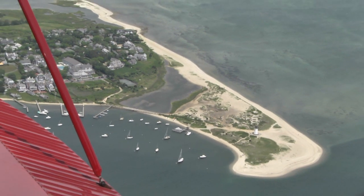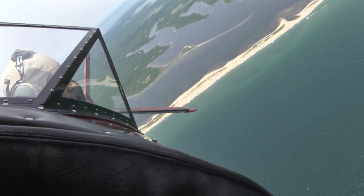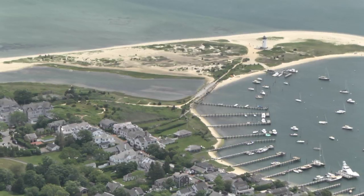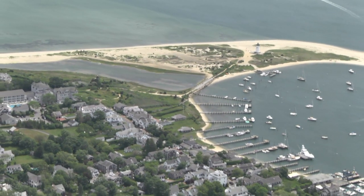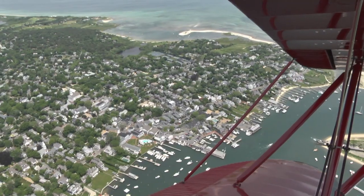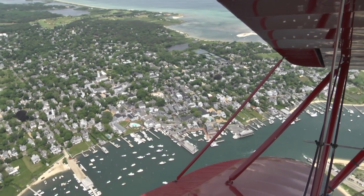The water color looks unreal from up here. You can see seals, you can see sandbars, the shoreline looks pristine. I can't tell you how beautiful the Edgartown Lighthouse is from this view. Seeing Edgartown Harbor from this vantage point is so awesome.